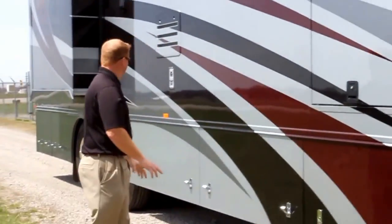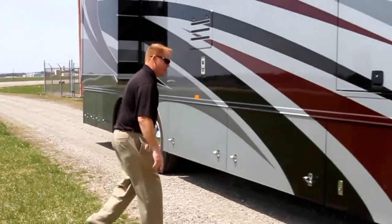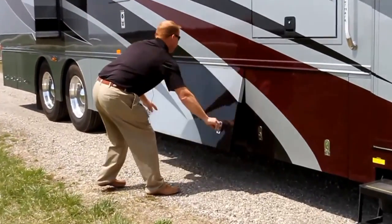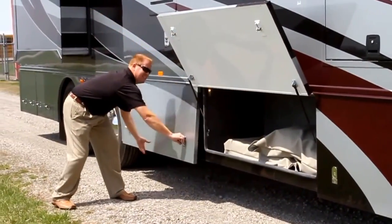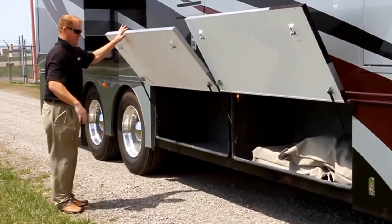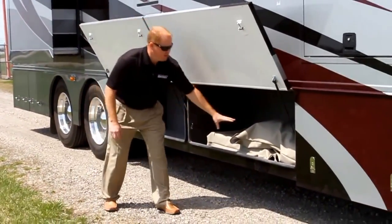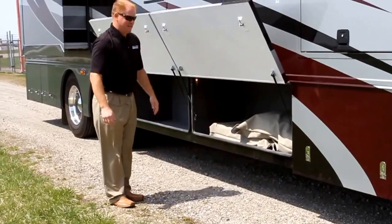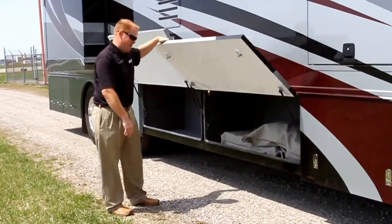One thing you'll notice on all the Hallmarks — we try to keep the entire curbside open for storage, so we've got open storage here with nice easy flip-up doors to provide ample storage. Down here you'll notice two chairs that, once we go inside, you'll see at the dinette table — those are your additional chairs for additional guests that may be dining with you.